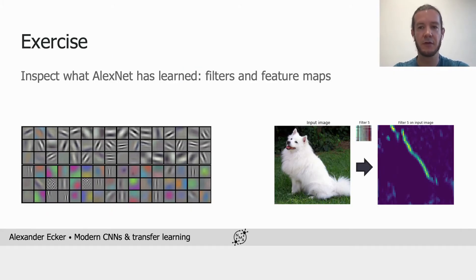For the exercise, we're going to look in some detail at AlexNet and what it has learned. We'll visualize some of its filters and investigate how the resulting feature maps look given a specific input image.